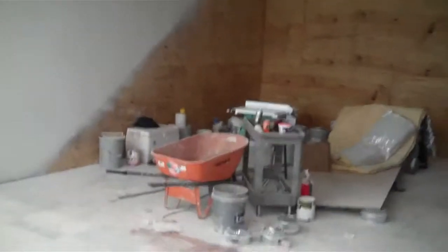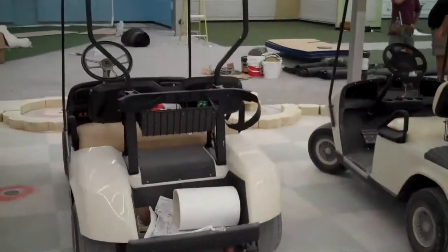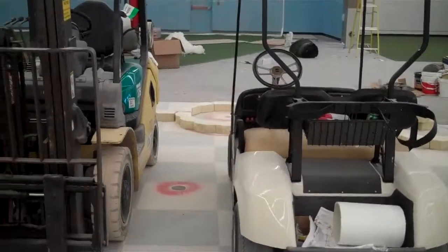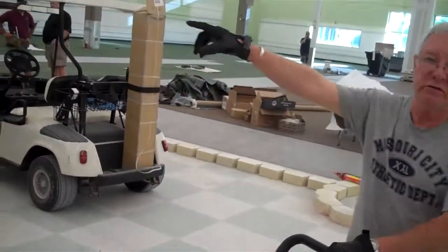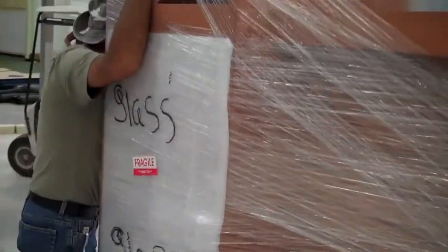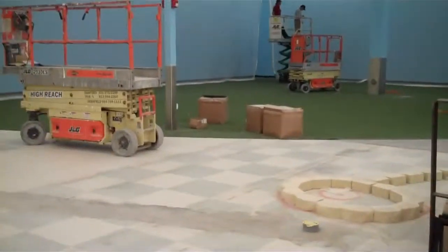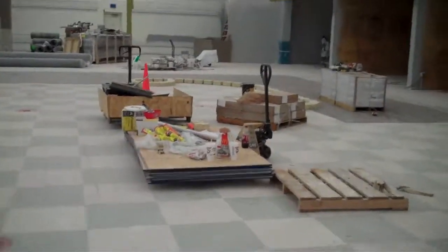There'll be some specialty areas. There'll be some good displays. What would you expect to see in a Golf Smith? This is going to be the putting green. There's the cup. There's the driving range — that's going to be the driving range. I see the netting to catch the balls. Driving range. Putting green.